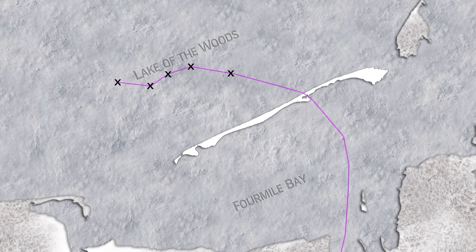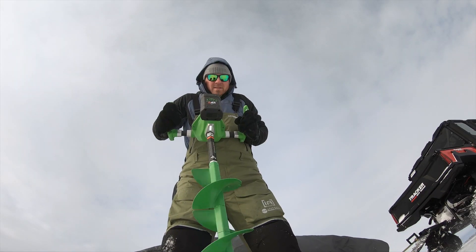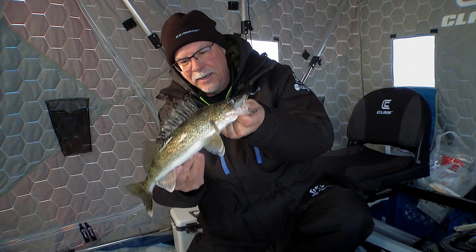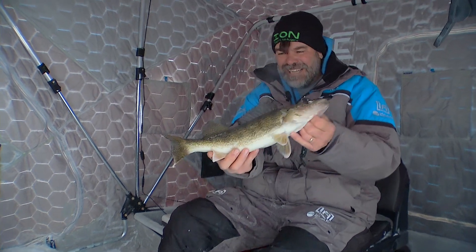These fish are all starting to come down to the southern end here, so really pay attention to the conditions. These basin fish are moving a lot, so don't be afraid to hop around. You're basically looking to find an active pod, just like you would be if you were pulling planer boards in the summer.